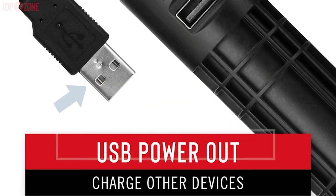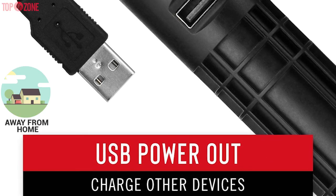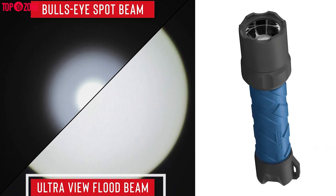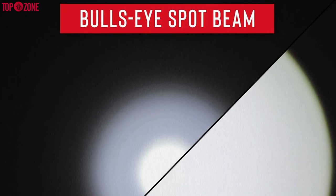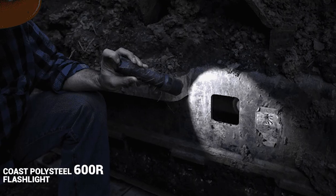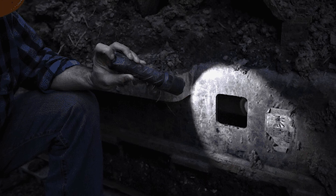Its battery pack adds a USB port for your other devices, a convenient addition when you are away from home and require a fast charge. In addition, there are two beam modes — spot and wide-angle — which are adjustable with an easy rotation of the head. Plus, the bullseye spot beam uses a hotspot feature that focuses the beam on a particular object so you can see better. Overall, the Coast Polysteel 600R flashlight will be a wonderful overall value for a flashlight.